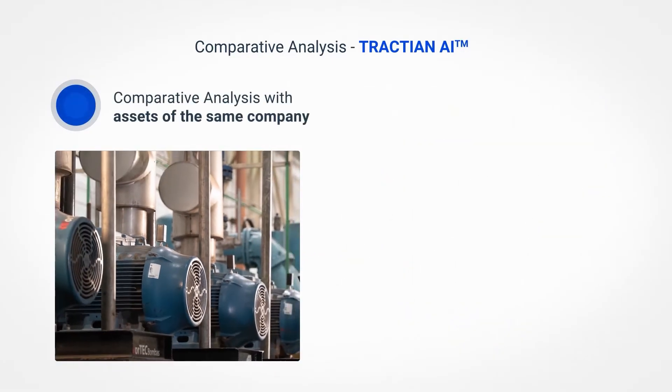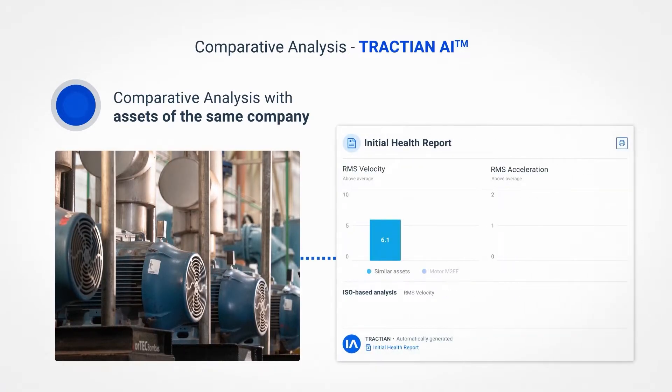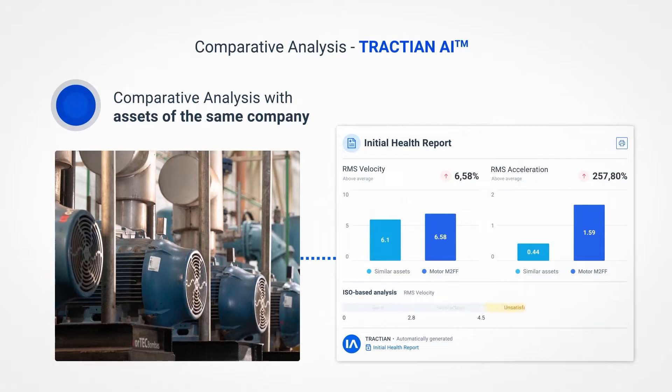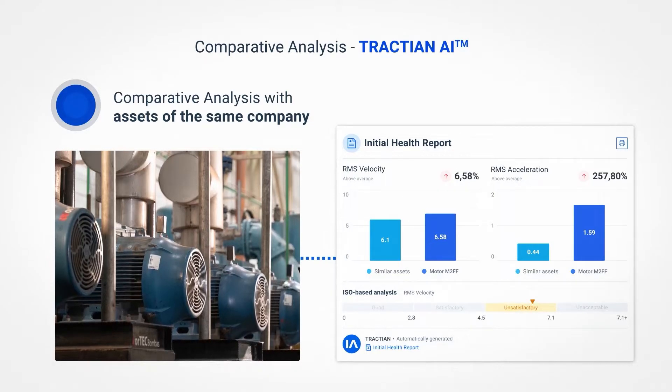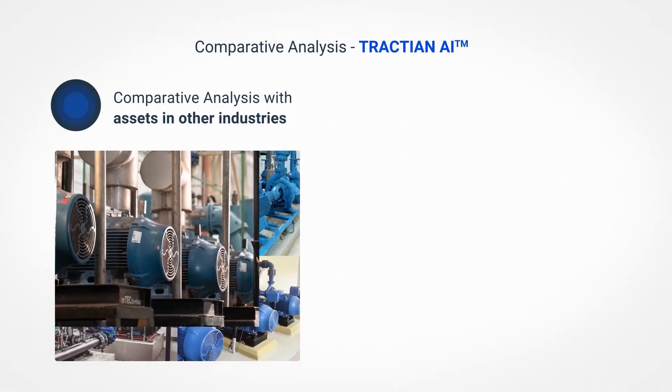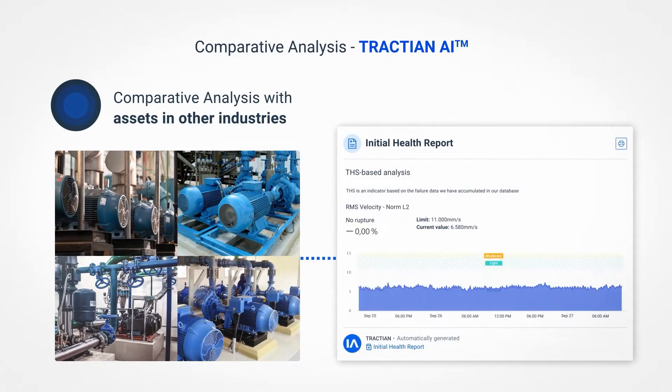The second involves comparing the machine with similar assets within the same operation plant, detecting specific anomalies related to that specific operational context. The third compares the machine with hundreds of thousands of other similar assets from other industries.